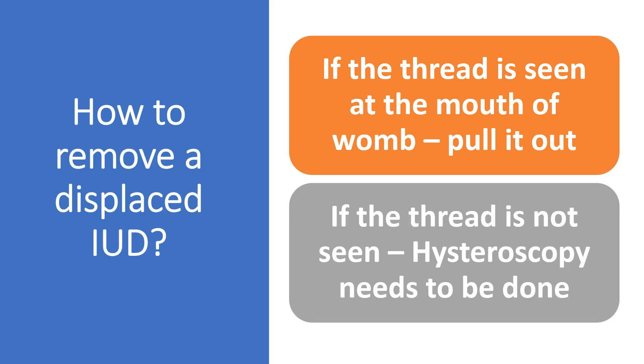How to remove a displaced IUD? If the thread is seen at the mouth of the womb — the IUD has come down from its normal position but the thread is still in place — all your gynecologist needs to do is hold the thread and give it a gentle yank and the IUD would come out. The problem is if the thread is not seen. Then your gynecologist would need to put a hysteroscope — that is a telescope — through the vagina, through the mouth of the womb, to look at the inside of the womb. The IUD would then need to be located and with a short procedure, the intrauterine device can be taken out.